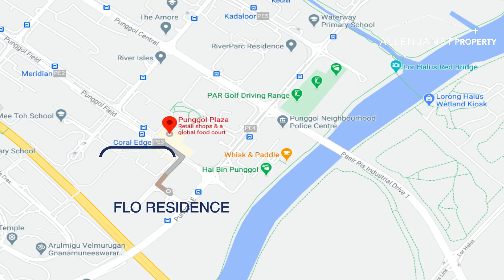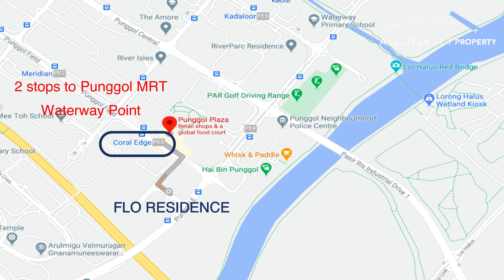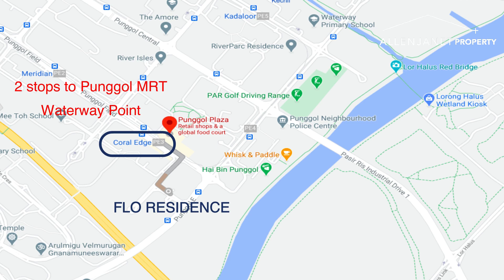A little bit about the location: Coral Edge LRT is right at your doorstep. It's just 2 stops away from Punggol MRT and Waterway Point. You can also walk from here to Punggol Plaza and Punggol 21 Community Club.